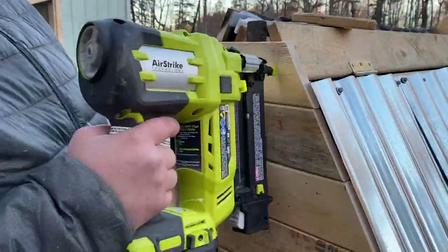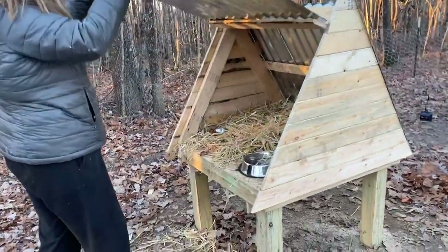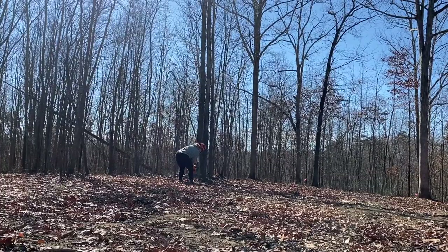We decided to build a separate small A-frame for one of our cats. He enjoyed his alone space for a while, and then moved back into the original cat house. This A-frame has since been used for individual sick chickens.